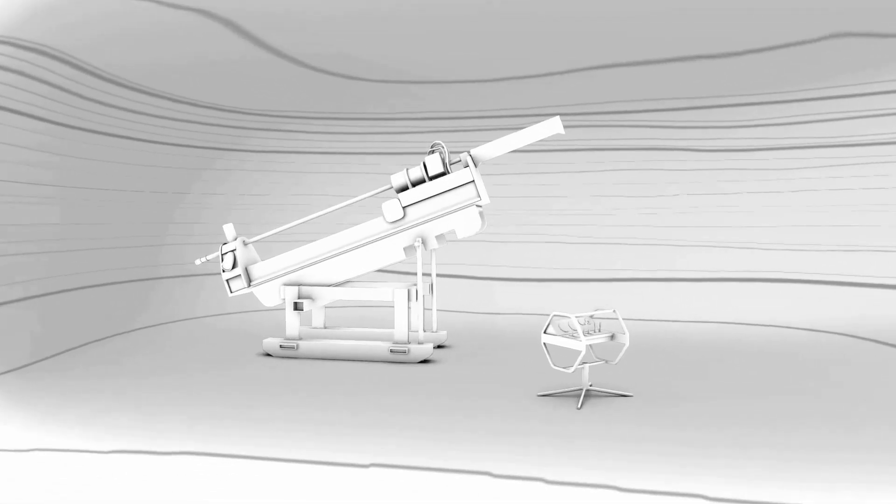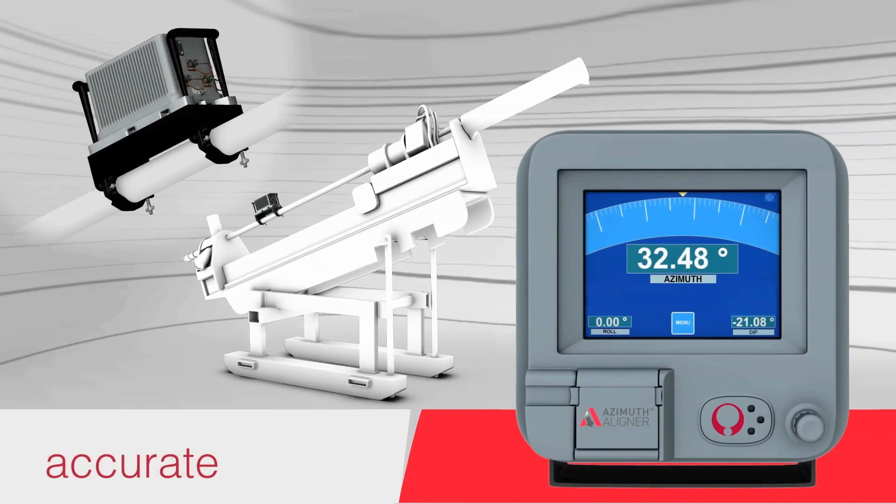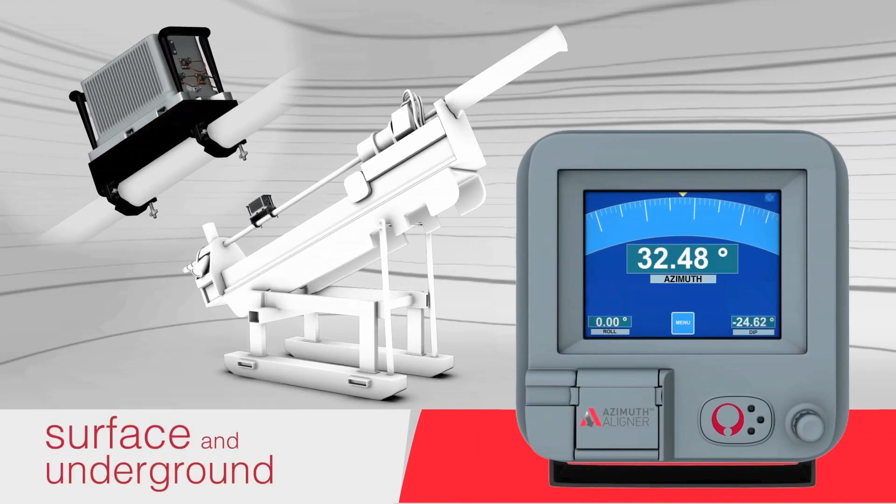The Azimuth Aligner uses the latest military-grade gyros to provide real-time, highly accurate data in surface and underground operations.